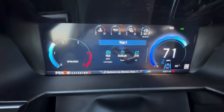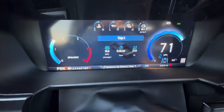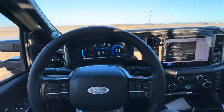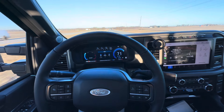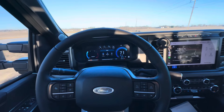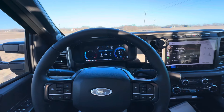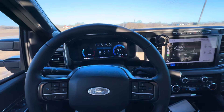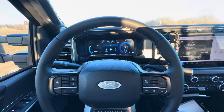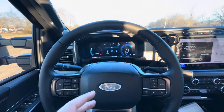I've got close to 500 miles on it and it is getting better, but I think the Tremor model with the 35s doesn't do as good as the other trucks if you're running over 68 to 70 miles per hour. I think the sweet spot on this truck is probably going to be 65 miles per hour, but we'll see more as it goes and gets broken in.